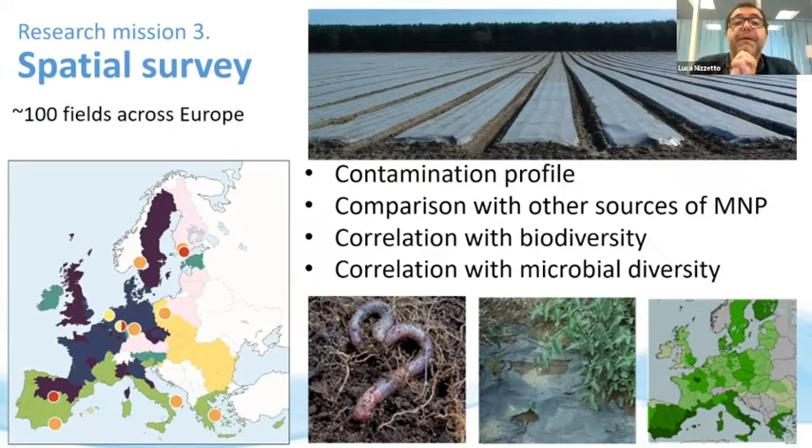Another research mission involves conducting European spatial surveys to shed light on the current level of agricultural soil contamination by micro and nanoplastics. We designed a monitoring network across all of Europe, sampling and analyzing about 100 soils where we know the historical use of agricultural plastic. We will correlate the contamination profile with changes in biodiversity — looking at soil invertebrate communities and microbial diversity — to identify possible ongoing impacts.